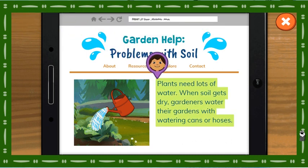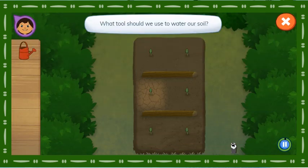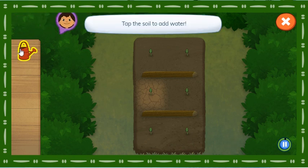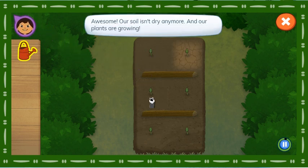This informational blog post can help us learn how to fix our soil! Plants need lots of water. When soil gets dry, gardeners water their gardens with watering cans or hoses. What tools should we use to water our soil? Tap the soil to add water. Awesome! Our soil isn't dry anymore and our plants are growing!